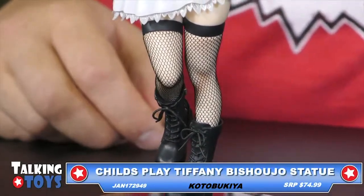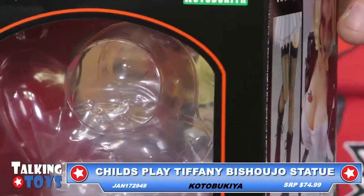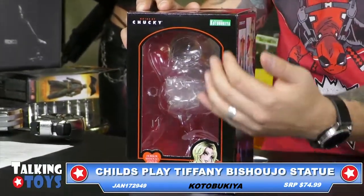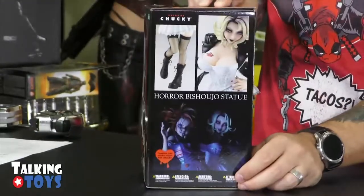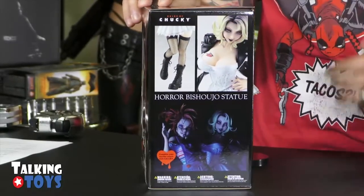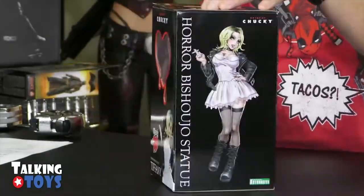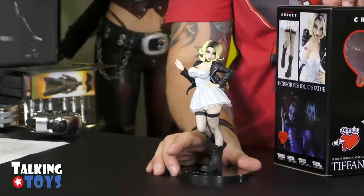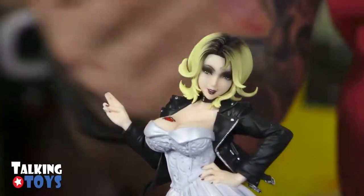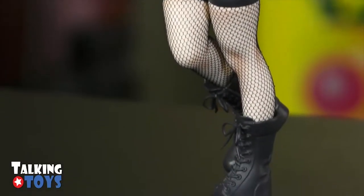This is from our friends at Kotobukiya. Again, this is $74.99. The packaging looks much like this — it's in a window box. You'll see her very clearly through the front. They include a picture on the side showing those thigh highs to highlight that detail. And then you've got an artist rendition of the statue on this side as well. I really dig these.